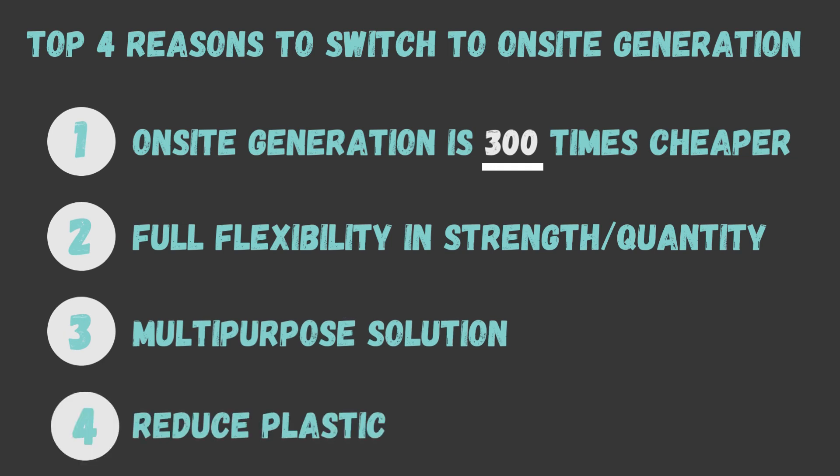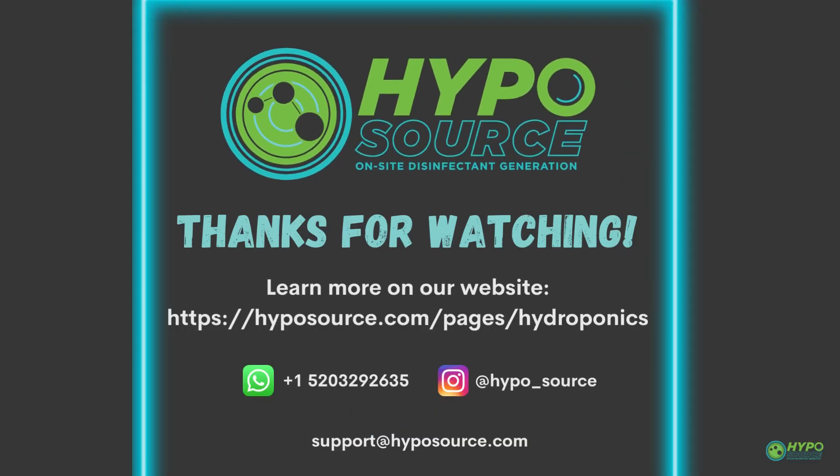And finally, reducing the amount of single-use plastic bottles you purchase cuts down on plastic waste and carbon emissions from shipping and transport, making our planet a little cleaner every day. Thanks for watching! If you're interested in learning more, check out our website or send us a message on WhatsApp, Instagram, or email.